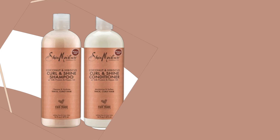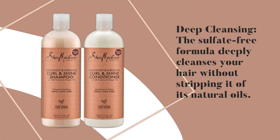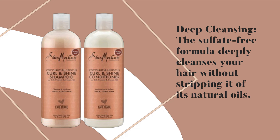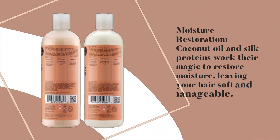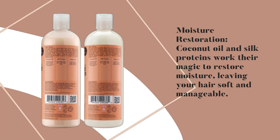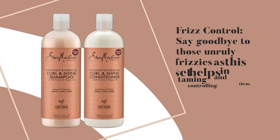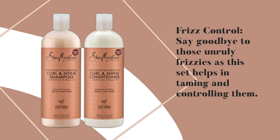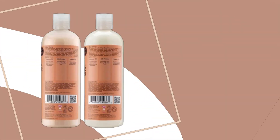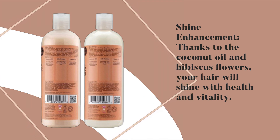Deep Cleansing: the sulfate-free formula deeply cleanses your hair without stripping it of its natural oils. Moisture Restoration: coconut oil and silk proteins work their magic to restore moisture, leaving your hair soft and manageable. Frizz Control: say goodbye to those unruly frizzies as this set helps in taming and controlling them. Shine Enhancement: thanks to the coconut oil and hibiscus flowers, your hair will shine with health and vitality.